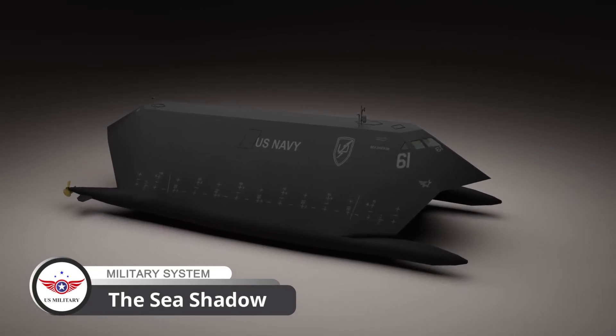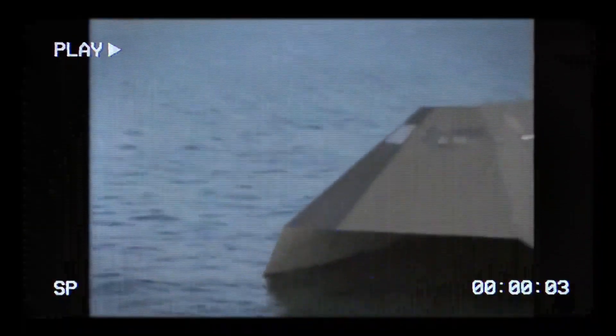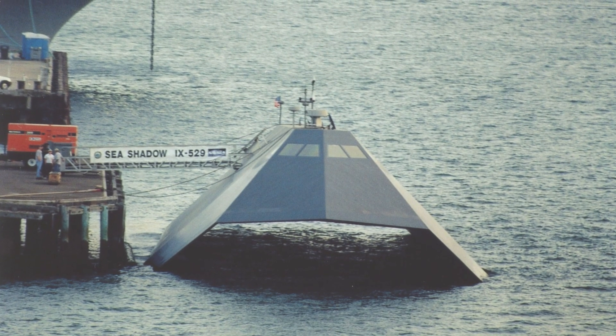Meet the Sea Shadow, the legendary stealth ship that everyone thought was not real — a cutting-edge experimental stealth vessel developed by Lockheed Martin for the United States Navy.